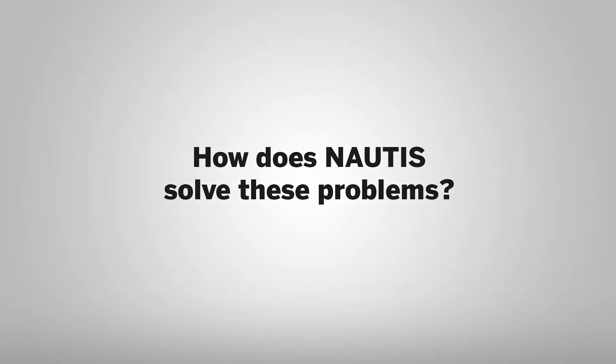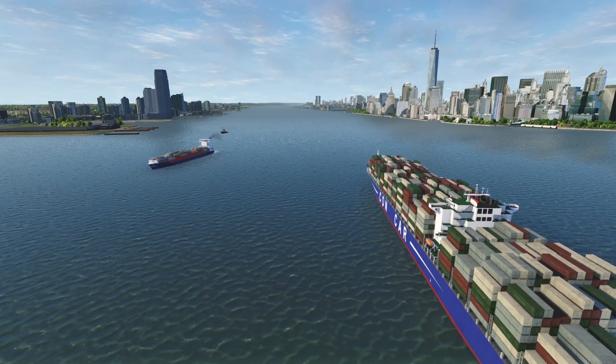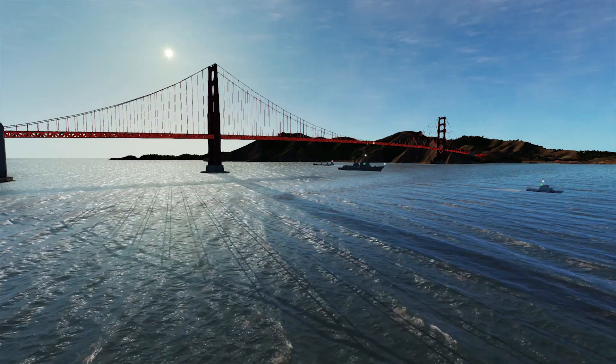How does Nautis solve these problems? High risks. Due to the realism of scenarios, injuries and damage to equipment can be prevented if students get to train on a simulator before sailing on an actual vessel.